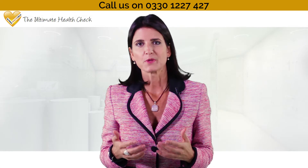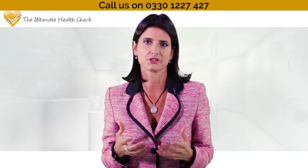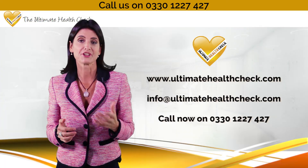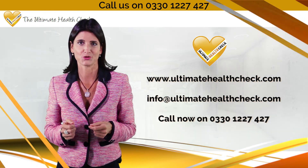At the Ultimate Health Check, we use advanced medical technology to help identify illnesses and unresolved conditions, so you can enjoy the food that you love. For more information and or for a free 10-minute consultation, please contact us via email as shown on the screen.